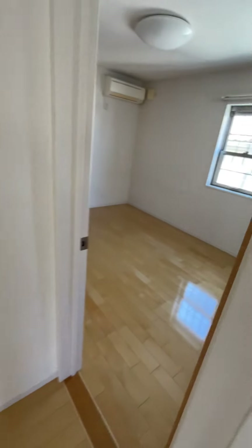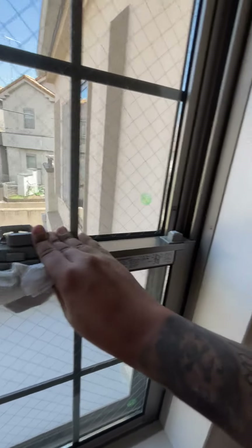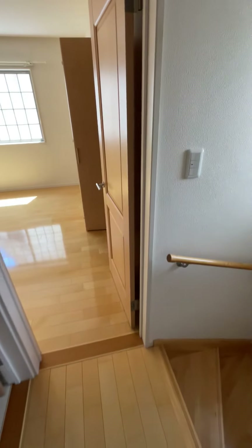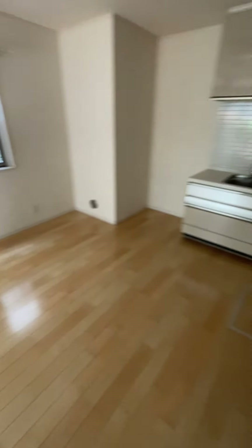Yeah man, this is my new crib. As y'all can see, it's the new crib — about to fill this thing up with furniture, come up with some ideas on what to do with all this room. That's it.